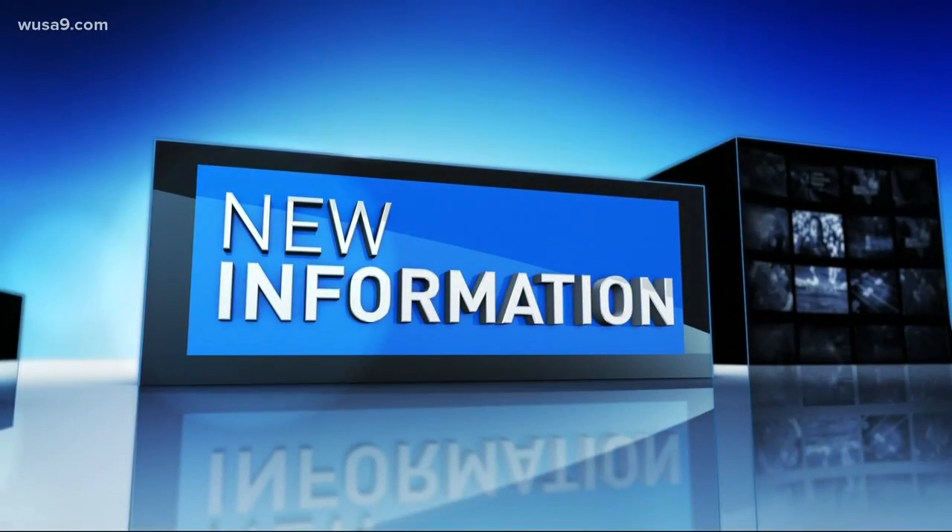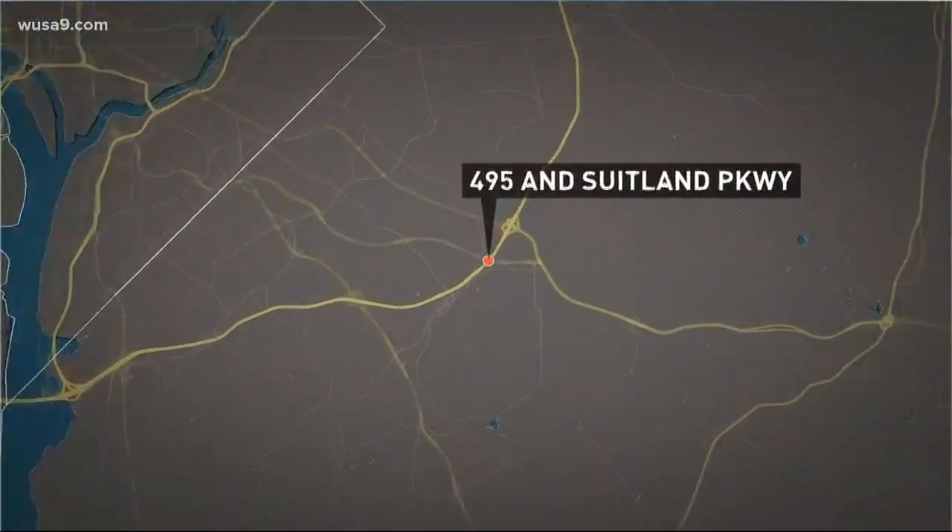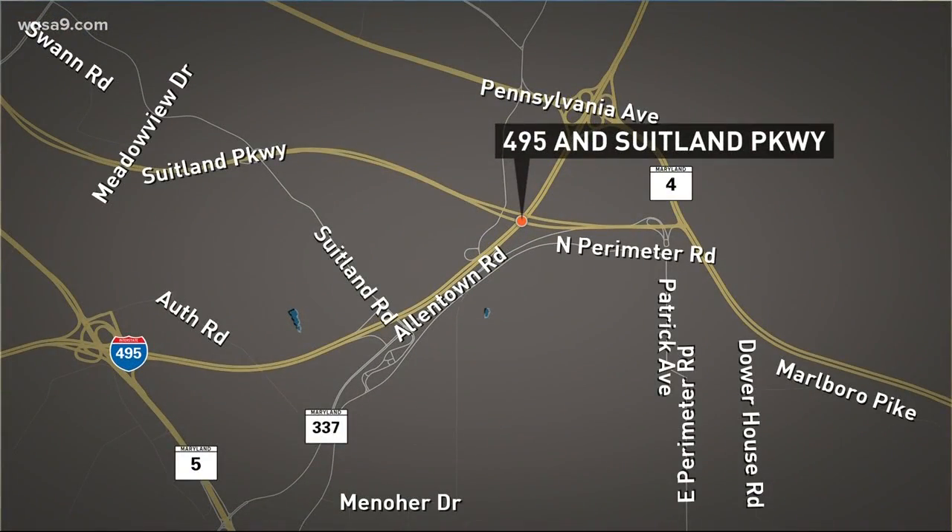New this morning, speed cameras are a pain for drivers all over the Metro, but there's one temporary camera that's made a lot of money over the last six months. It is located on the Beltway right by the bridge that passes over the Suitland Road. That's where we find WUSA9's Evan Kozlov this morning. So Evan, just how much money has this camera made?